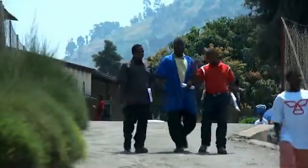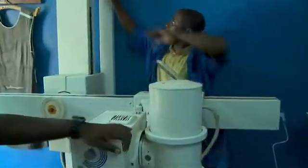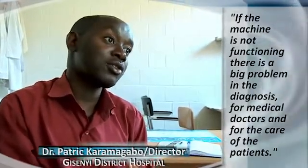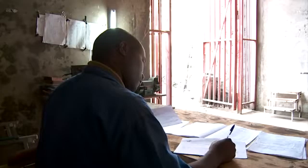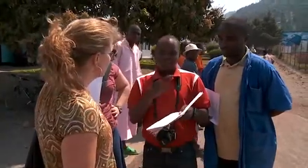This scenario of a broken x-ray machine happened in 2010 at Rwanda's Gesenye Hospital. Smaller hospitals send their own patients to Gesenye for x-rays. The machine can service 20 to 25 patients a day when it's working. If the machine is not functioning, there is a big problem in the diagnosis for medical doctors and for the care of the patient. The good news? This machine was eventually fixed. The hospital's maintenance employee, Celestine, was already a BMET student in training. Using skills learned in BMET classes, Celestine was able to troubleshoot the problem — a blown fuse. An almost insignificant item, but unrecognized simple solutions like these have sidelined equipment before in Rwanda and beyond.